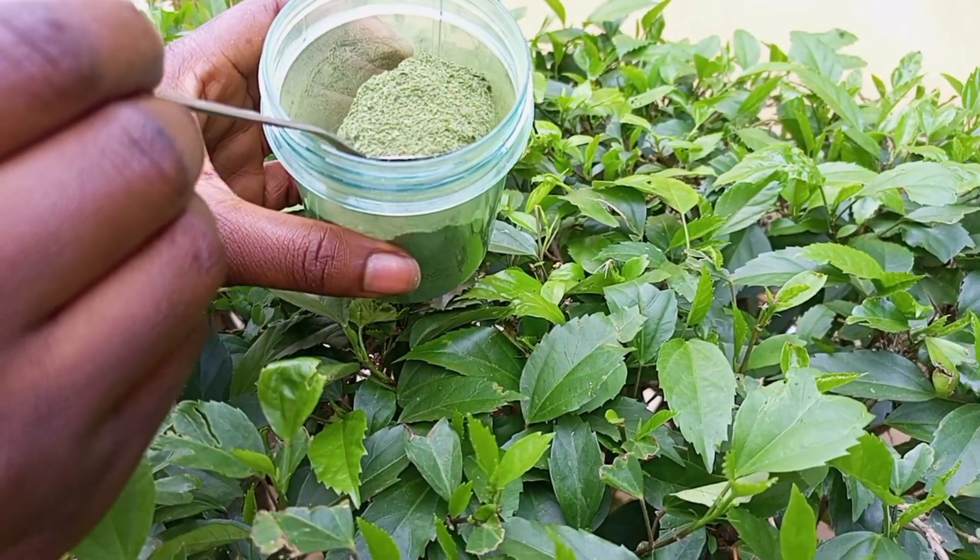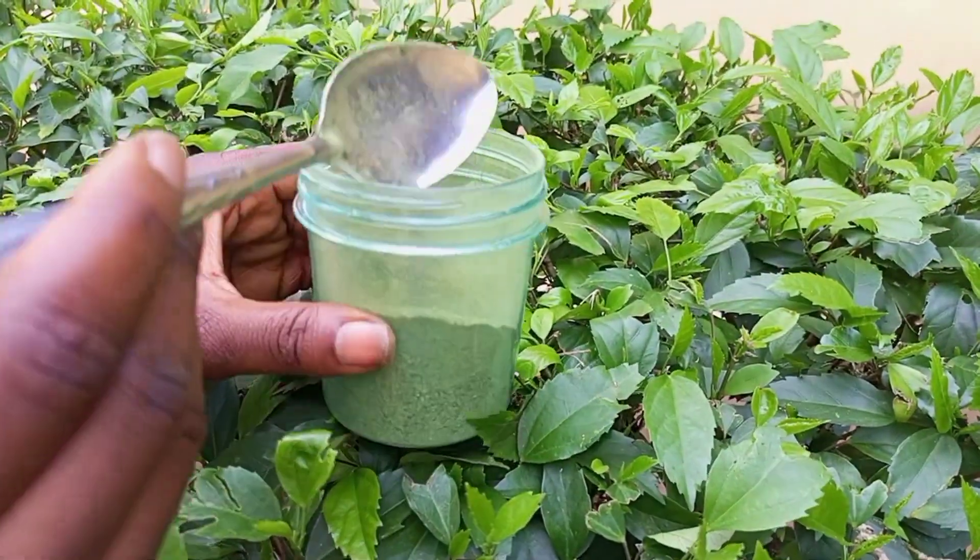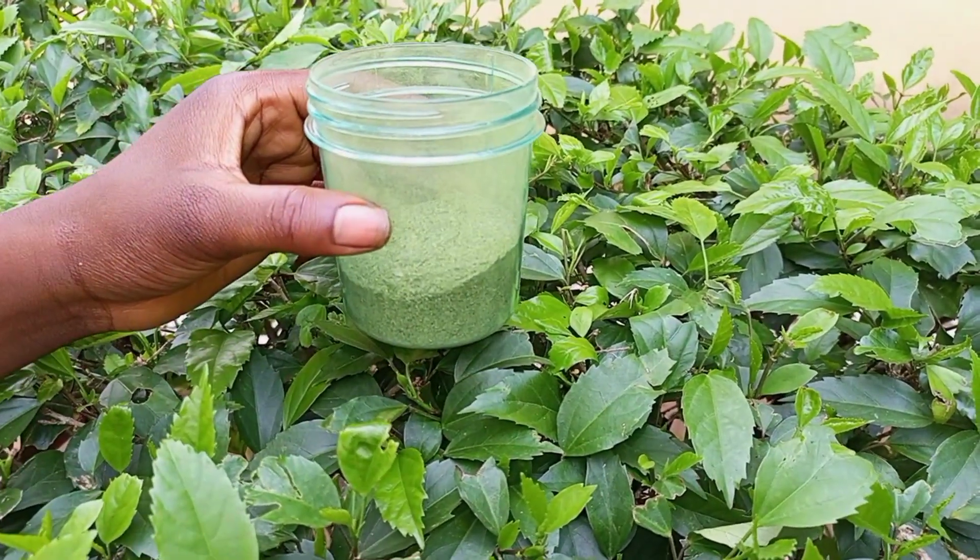Go ahead and make this for yourself and thank me later. At this point I was literally tired, but I just had to keep going. And now here is our neem powder — it wasn't easy doing this, but we still achieved the results. You can either choose the blender method or the mortar and pestle method — whichever you prefer. I combined both batches together and here you have it: our DIY neem powder.